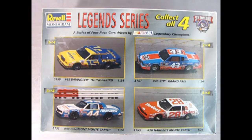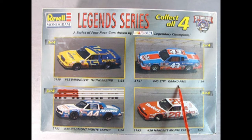For you collectors out there, these are the entire series of all the cars. There's the number 15 Wrangler Thunderbird, Richard Petty's number 43 STP Grand Prix — this car here — then number 44 Piedemount Monte Carlo, and the number 28 Hardee's Monte Carlo. So these were all four of the cars that raced in this series.